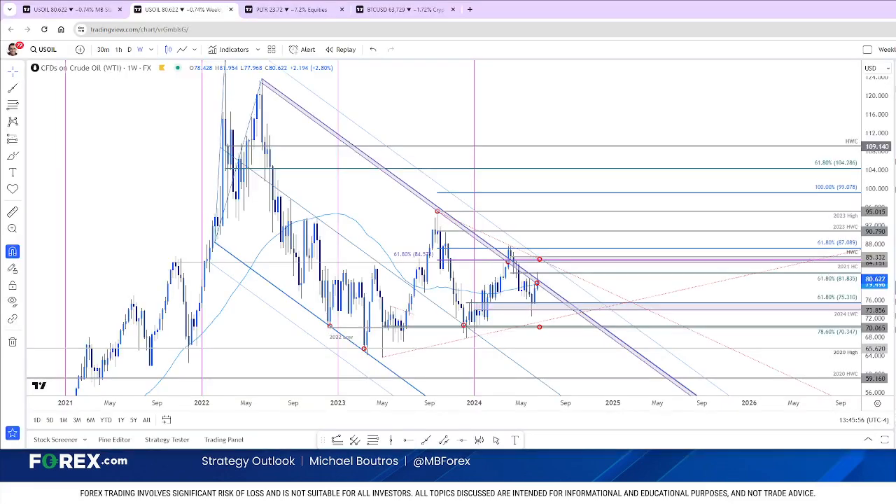Hey traders, today is Friday, June 21st, and I'm Michael Boutros, Senior Technical Strategist with Forex.com. Here with a quick update on oil. It's about 1:45 ahead of the New York close, and we did see a breakout in oil of the April downtrend, but we're coming up into some major key targets right ahead of the weekly close here.